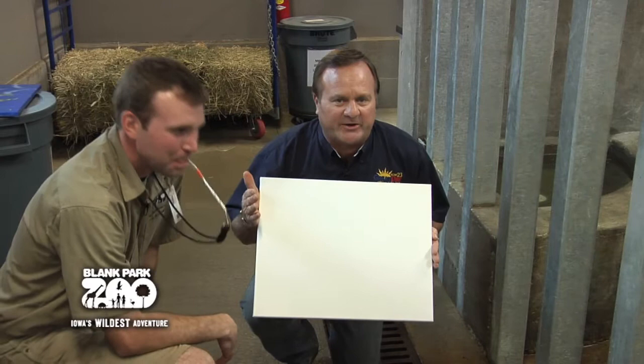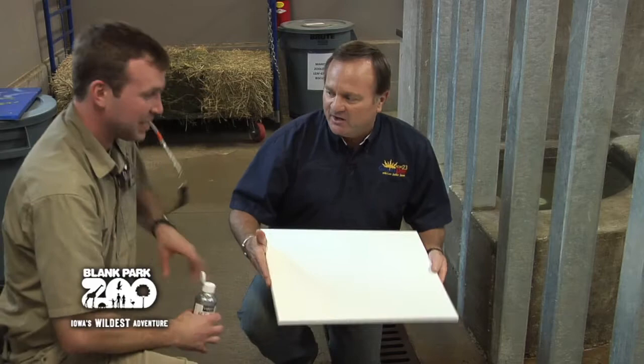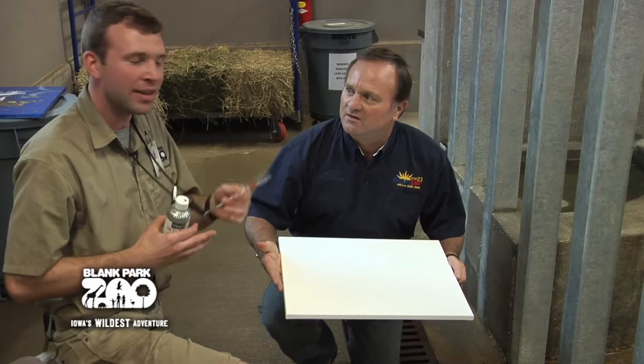We are ready for Keanu to become Keanu Picasso — he's going to paint on this blank canvas here. Now, the whistle you have in your mouth is for training. This is a trained behavior. It tells him that he did a job well done: I asked him to do a behavior, he did it correctly, I blew the whistle, and he knows that a treat is coming next — meaning an apple, carrot, or sweet potato.